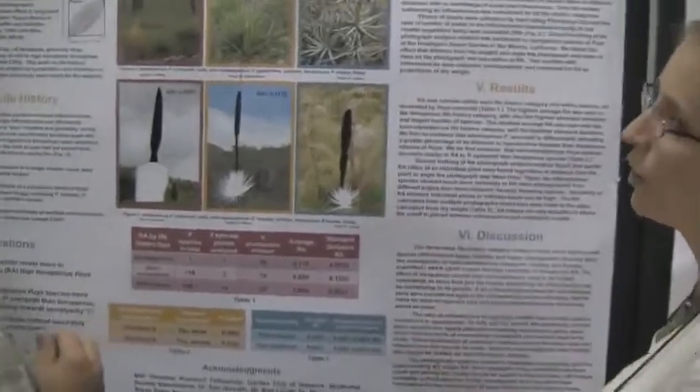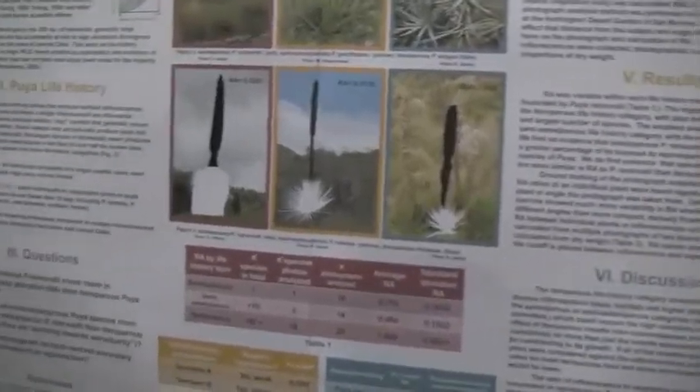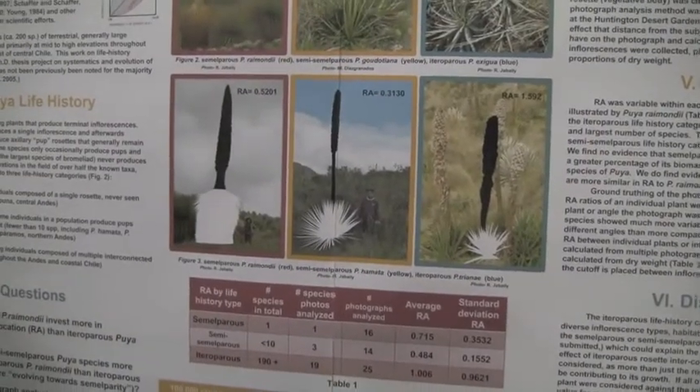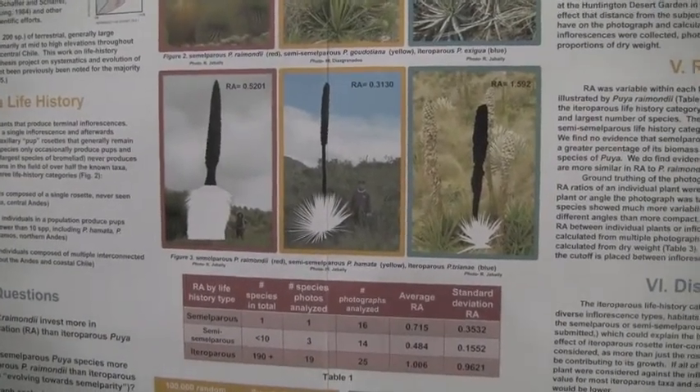The pictures I'm showing here are from the higher parts of the Andes, though I did field work throughout the entire range down to the coast in central Chile.